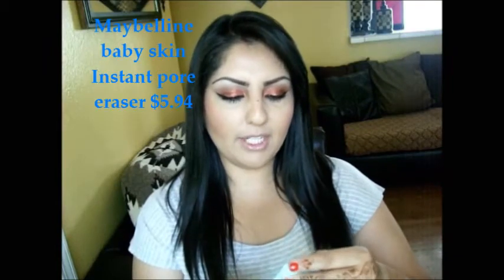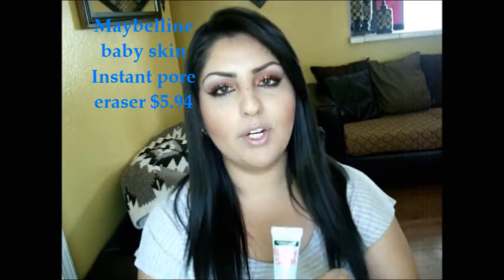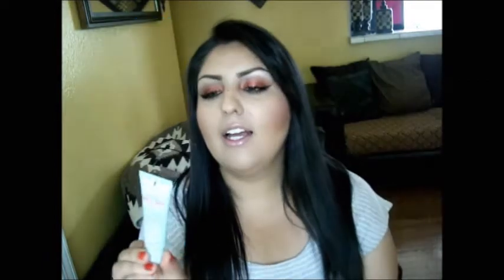Product number one: I did pick up the Maybelline Baby Skin Instant Pore Eraser. I didn't know what to think about it because I do have oily skin, and I was a little scared it was just gonna make me look more oily. But I've been using it for maybe three or four days now and I love it so far. It's way more affordable than the other brand I've been using for my huge pores.